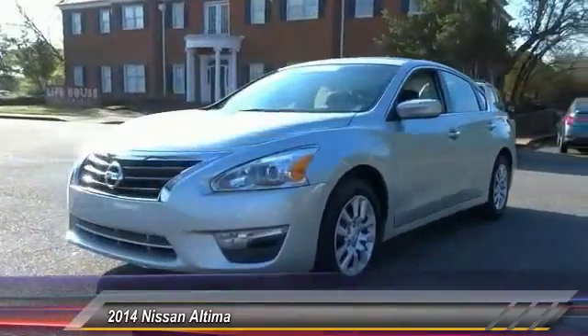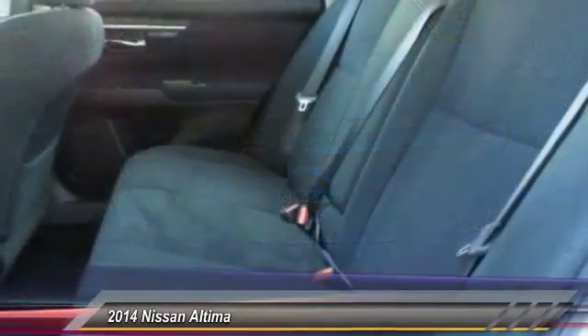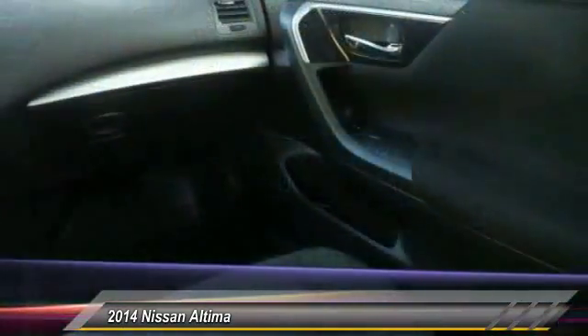Here are some of this vehicle's great options: stability control, keyless entry, traction control, anti-lock braking system, steering wheel audio controls, Bluetooth, power steering, adjustable steering wheel, driver airbag, and keyless start.